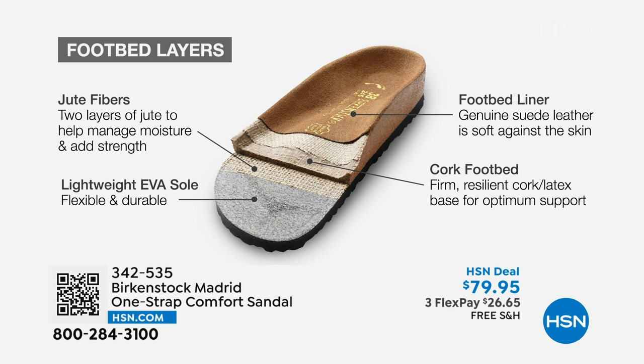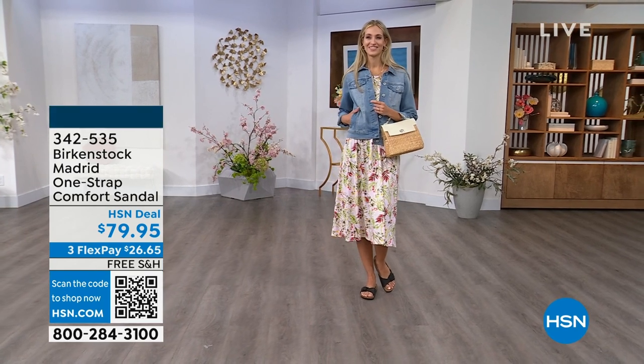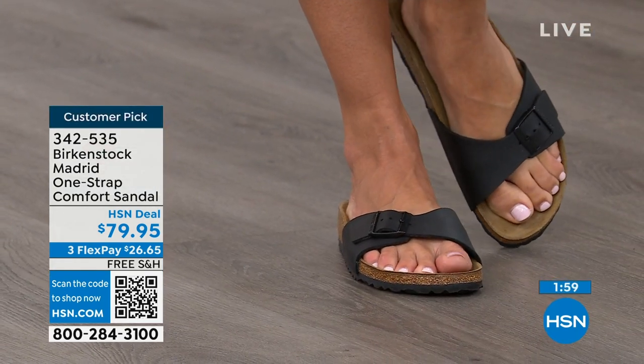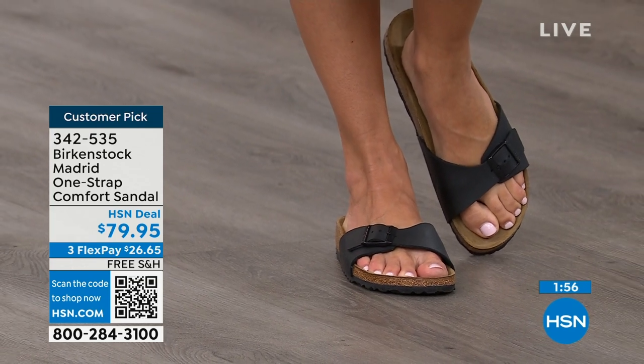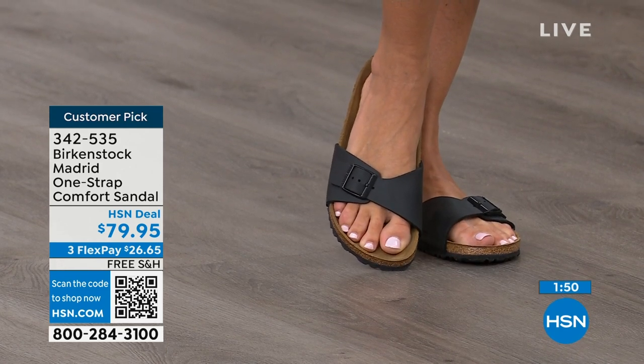This is how the footbed is built from the ground up. It has a really light EVA outsole. There are jute layers — not only adding strength and support to the shoe, but also a natural wicking material that keeps your foot super dry. There's the cork, which everyone recognizes and relates back to Birkenstock — a cork and latex footbed. And last but not least, that suede footbed liner. That is where the magic happens. The more you wear this, the more comfortable it becomes. It's almost like a custom orthotic over time — it will mold to your foot and leave your footprint embedded in that suede.